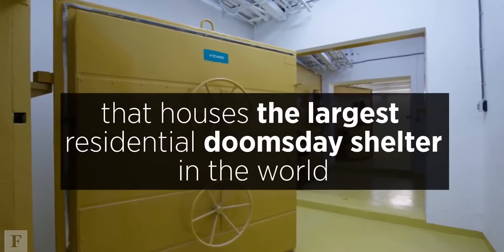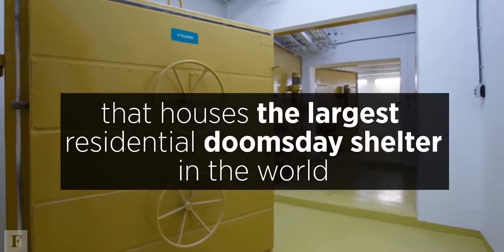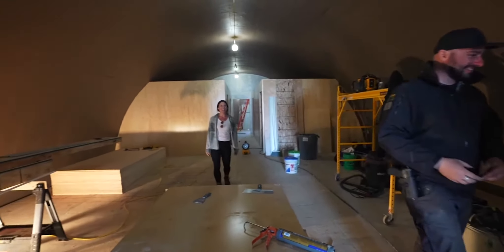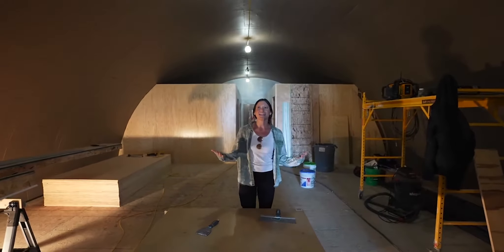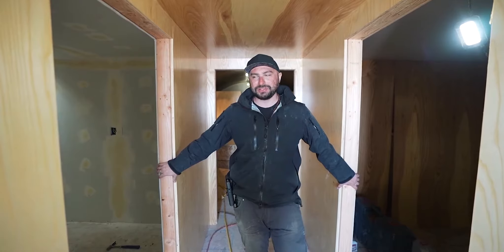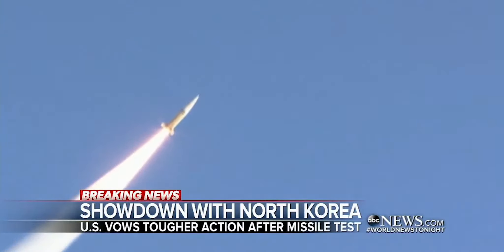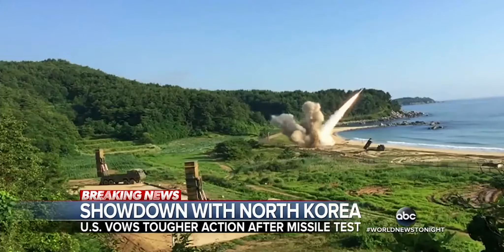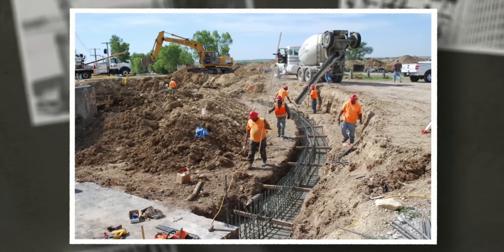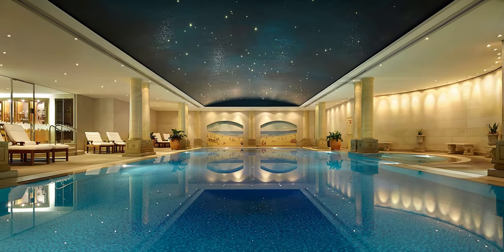Where can you discover the largest private doomsday shelter in the world? It's on a former military base in the Czech Republic's Calm Valley. The name is Latin for 'enclosed place,' dating back to the Iron Age when it described European strongholds. The possibility of a nuclear assault by North Korea has increased demand for underground bunkers. The future owner of this property would not be concerned about a nuclear assault for long — there's plenty to keep them occupied.